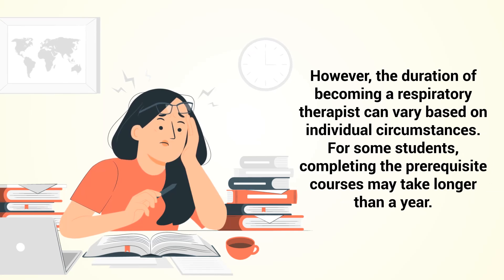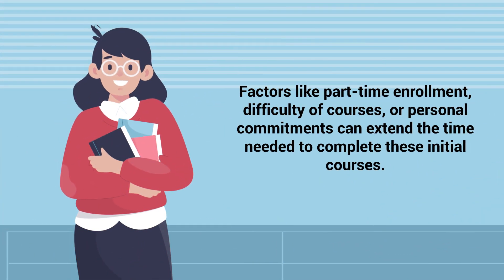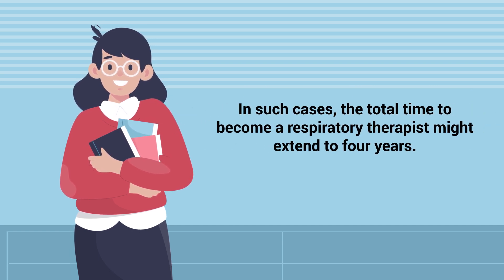However, the duration of becoming a respiratory therapist can vary based on individual circumstances. For some students, completing the prerequisite courses may take longer than a year. Factors like part-time enrollment, difficulty of courses, or personal commitments can extend the time needed to complete these initial courses. In such cases, the total time to become a respiratory therapist might extend to four years.